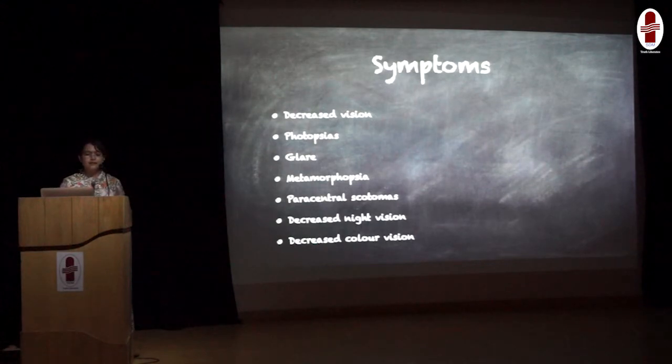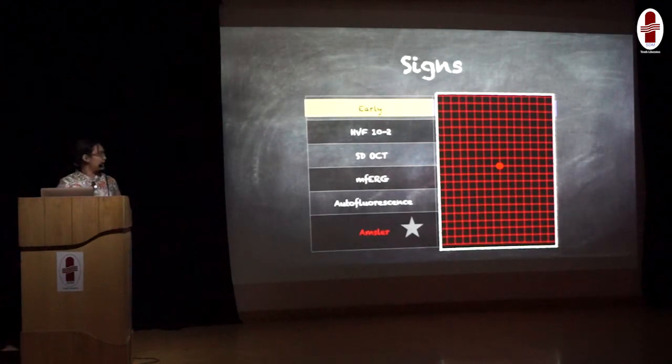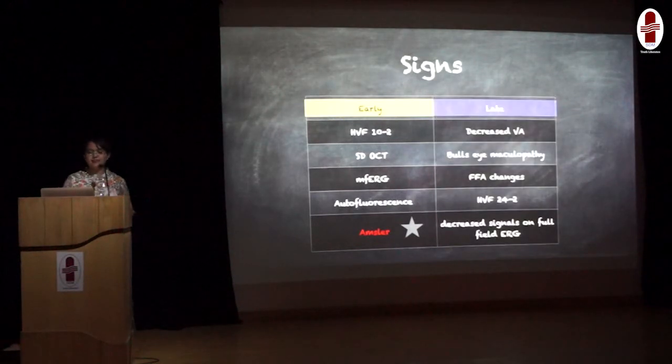Patients will present with decreased vision, flashing of lights, paracentral scotoma, image distortion, night vision problems, and color vision problems. Early functional changes can be picked up by visual field tests, OCT, multifocal ERG, and autofluorescence. I would like to highlight the importance of the Amsler chart — we can give this to the patient so they can do this test at home; it is very cost-effective. We ask the patient to look at the central dot, and if they see any distortion of lines, it means there is some macular function problem. Late tests pick up structural changes in the form of decreased visual acuity, bull's-eye maculopathy on fundus examination, fundus pigment changes; visual field 24-2 and full-field ERG can pick up only late changes.